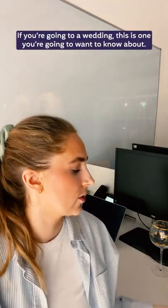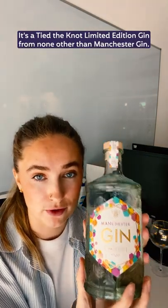We've got an absolute banger coming up, and if you're going to a wedding, this is one you're going to want to know about. It's a Tied the Knot limited edition gin from none other than Manchester Gin. Have you seen a prettier bottle? And it tastes bloody gorgeous.